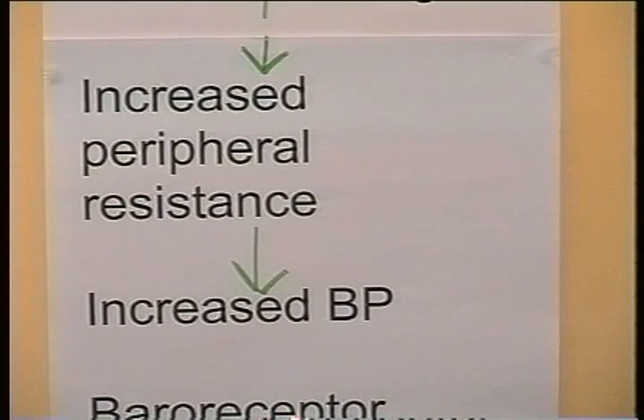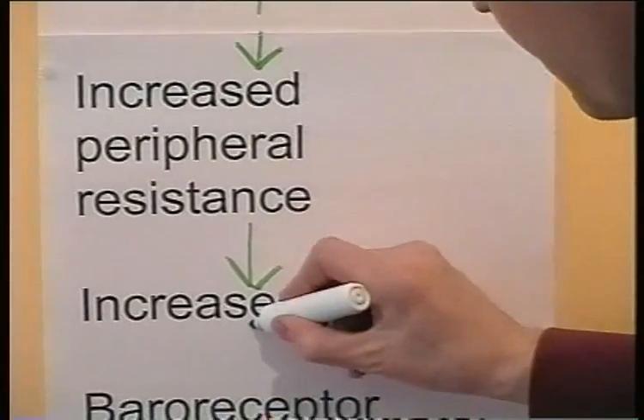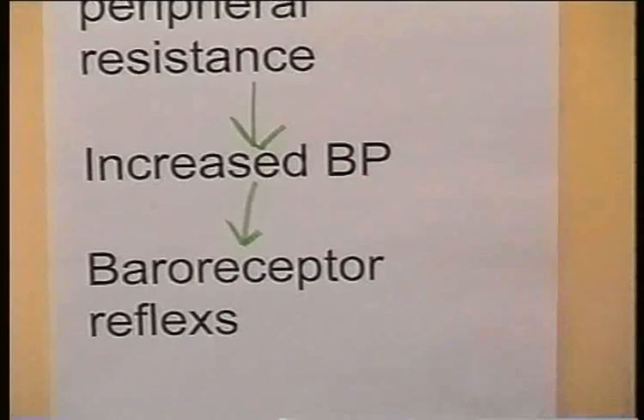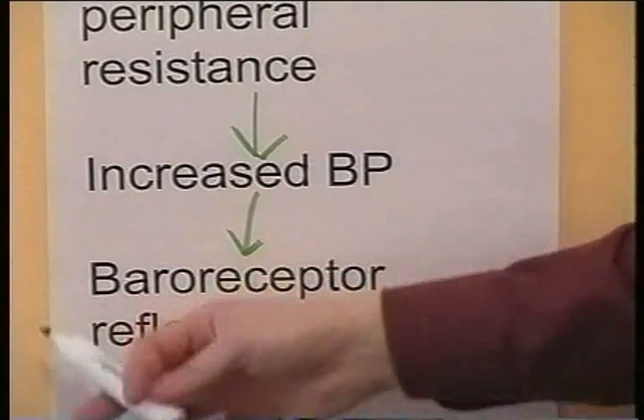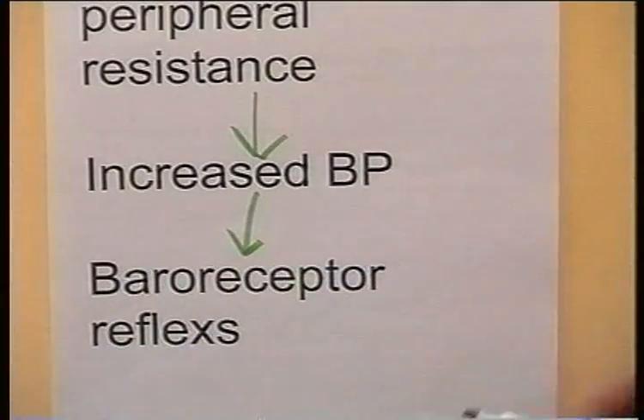It seems that the baroreceptors must be involved in this as well, because normally if you had an increased blood pressure you would get an increased number of nerve impulses going from the baroreceptors to inhibit the sympathetic outflow from the vasomotor center. But this does not seem to happen. So the baroreceptors appear to lose their sensitivity to the increase in blood pressure.